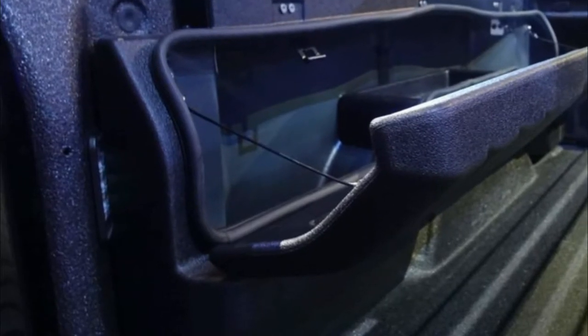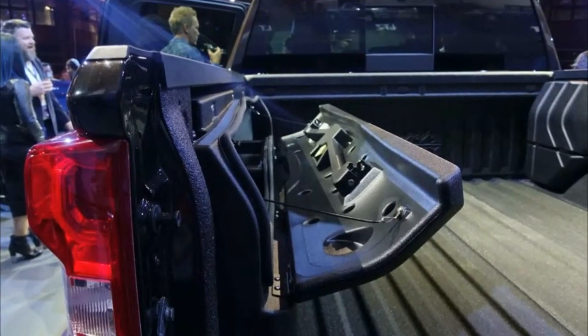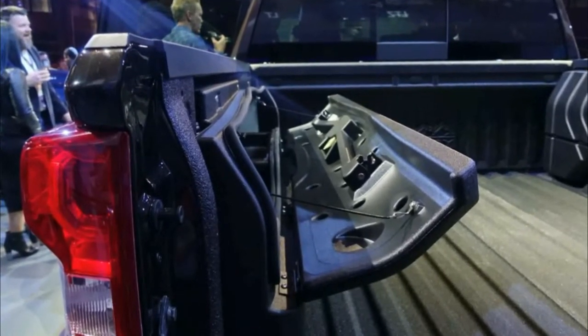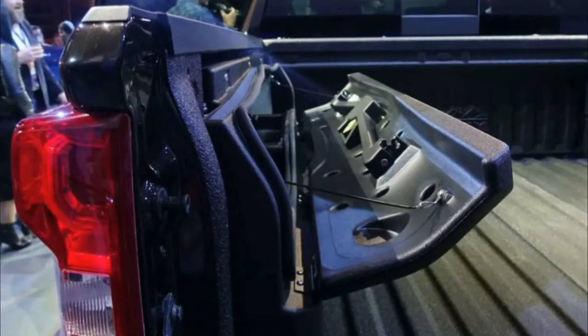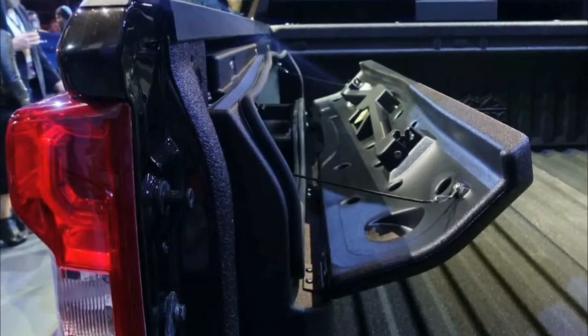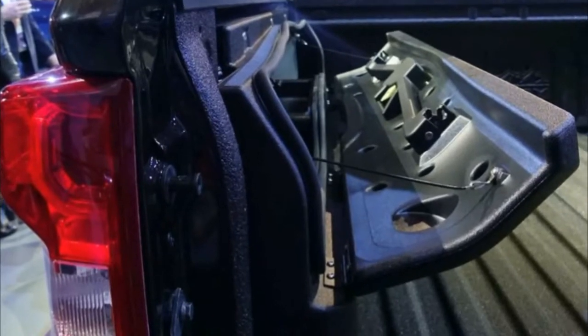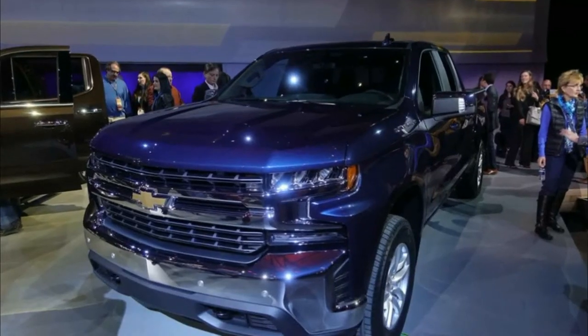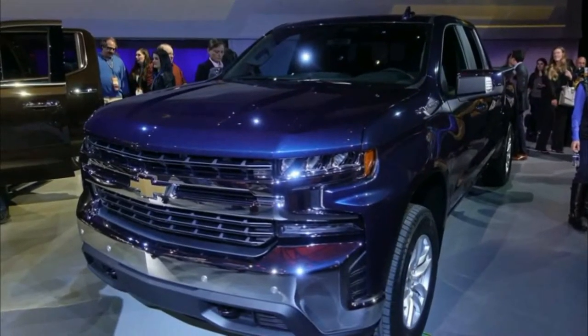Remarkably, this truck can run on just one cylinder to sip fuel. As of now, GM remains tight-lipped on output figures, payload and towing capacities, and fuel economy numbers. Chevy says that thanks in part to a longer wheelbase, the new Silverado features an enlarged cab with a higher driver seating position that still delivers class-leading headroom, plus enhanced interior material surfaces.